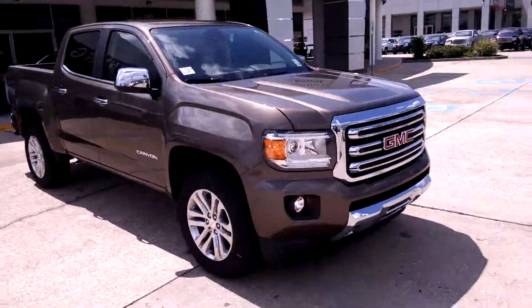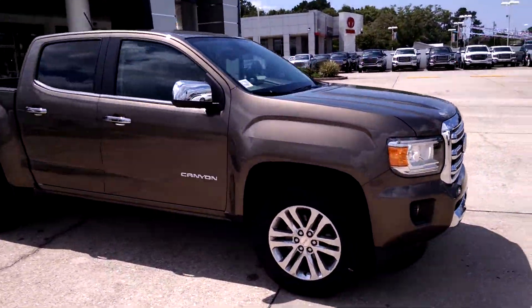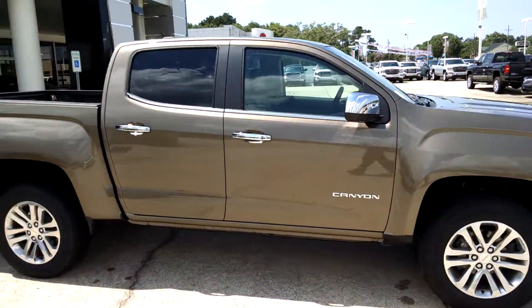I wanted to let you know about the Canyon that came in — the bronze metallic SLT crew cab short bed.